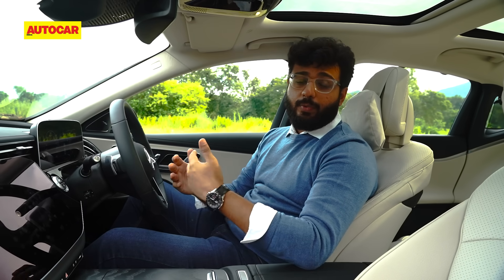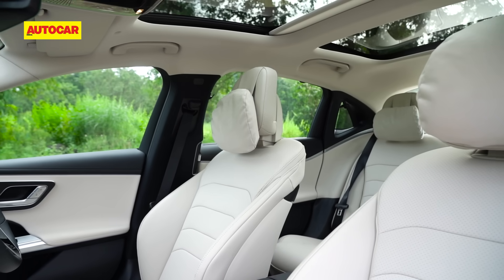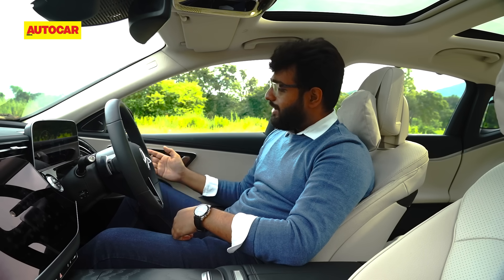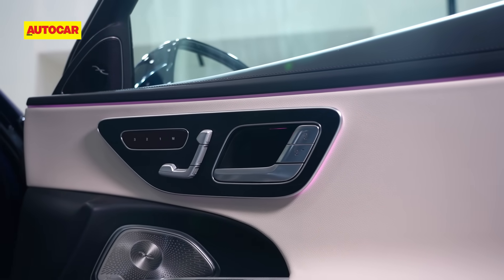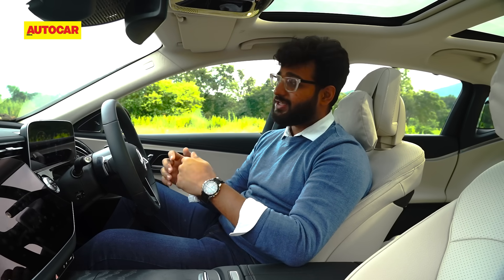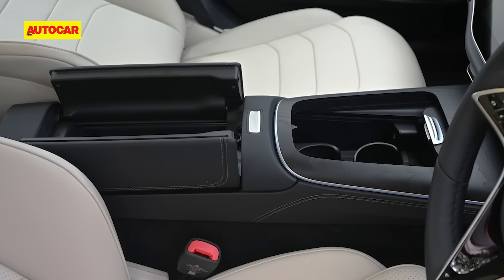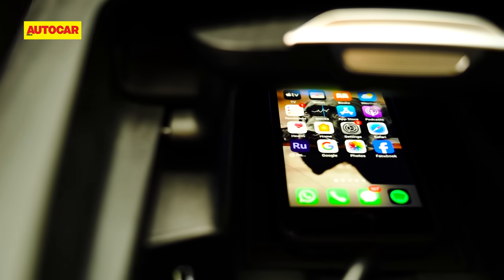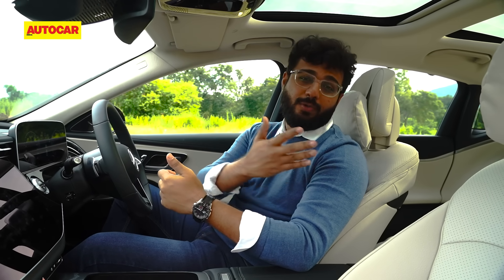Front seat comfort on the new E-Class is absolutely excellent — the cushioning, support, and soft pillows are all superb. There are memory functions for the driver's seat, though sadly not for the passenger seat. Electric adjustment is part of the package, but what the E-Class misses out on is a ventilated seat option, which is a bit strange given the Indian climate. You also get a centre storage space with a Type-C port, two USB ports, and a wireless charging option. But since this is a long wheelbase E-Class, the focus will always be in the back.